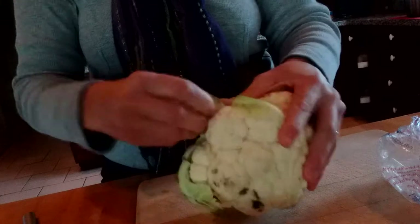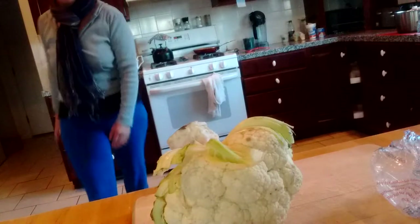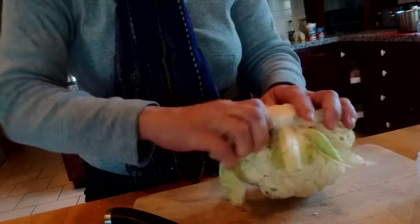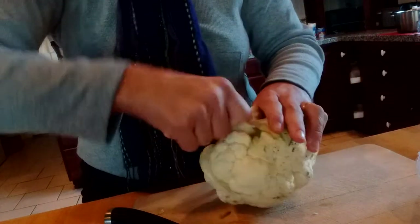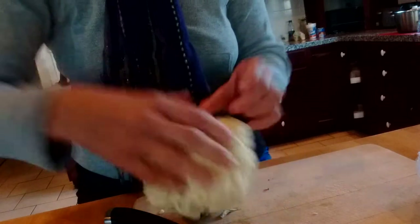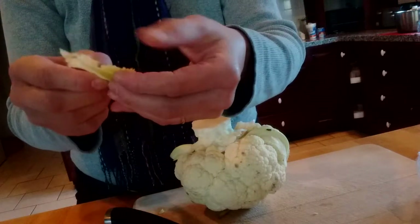I'm going to peel away this bit. I never use the right knife. I'm going to take that away because everything of this plant is edible. It's an amazing plant — it has lots of nutrients and lots of versatility. I mean, everybody's making cauliflower rice and cauliflower pizza crust. Now I'm getting down to some of the nicer, younger ones.